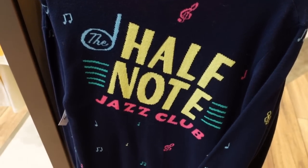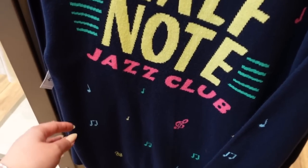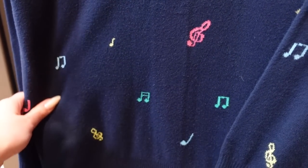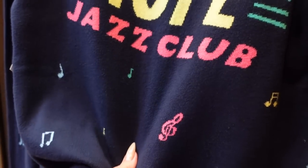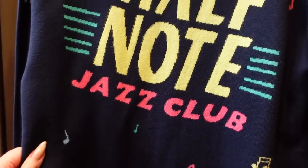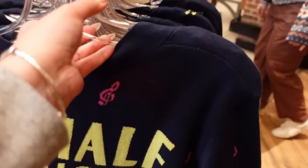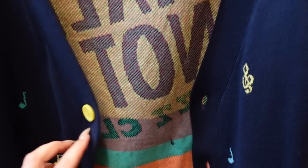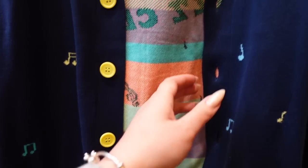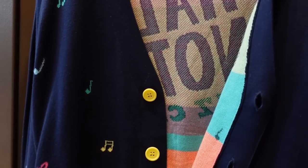I'm in the Pixar section and they have some nice cardigans. This one is obviously for Soul — it has music notes all across in really fun colors and a nice knit. It's not too thick, not too thin, perfect for layering. Of course it says the Half Note Jazz Club, and the buttons are a nice color. Nothing else on the front other than just the music notes, which is kind of nice.